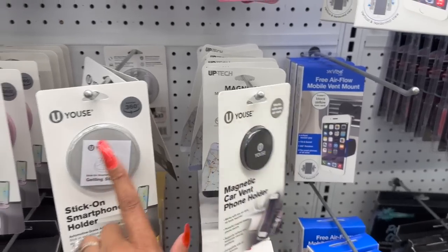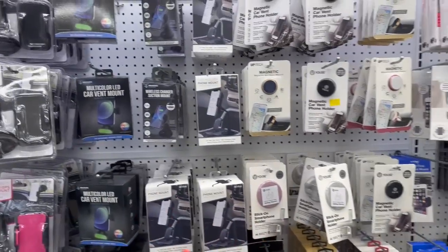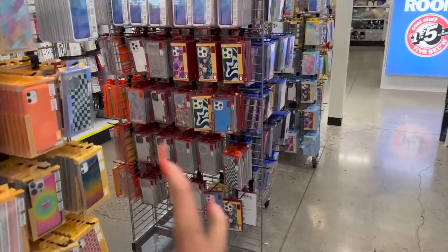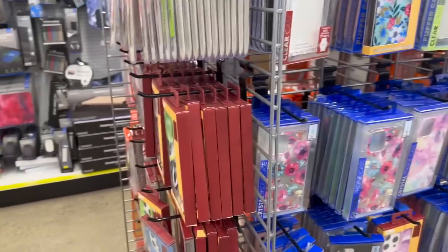I need one of these magnetic phone mounts for my vehicle because my case has one of those magnet things and I wasn't sure how it worked. My kid mentioned she got me a Valentine's Day present — she said she didn't have to since I made her a basket, but she's sweet like that. I hope it's one of those mounts!